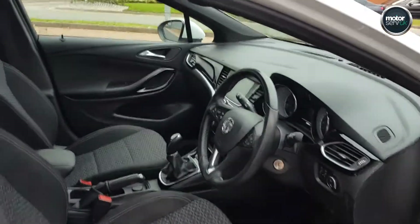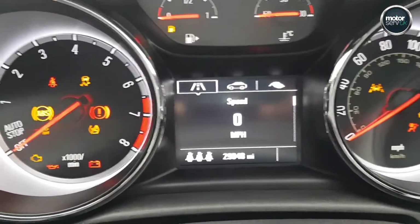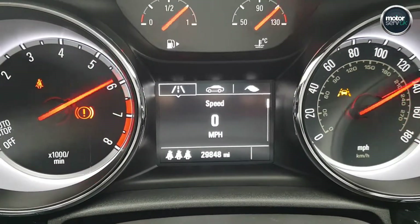Let's see what we've got inside. There's the mileometer there — just under 30k.